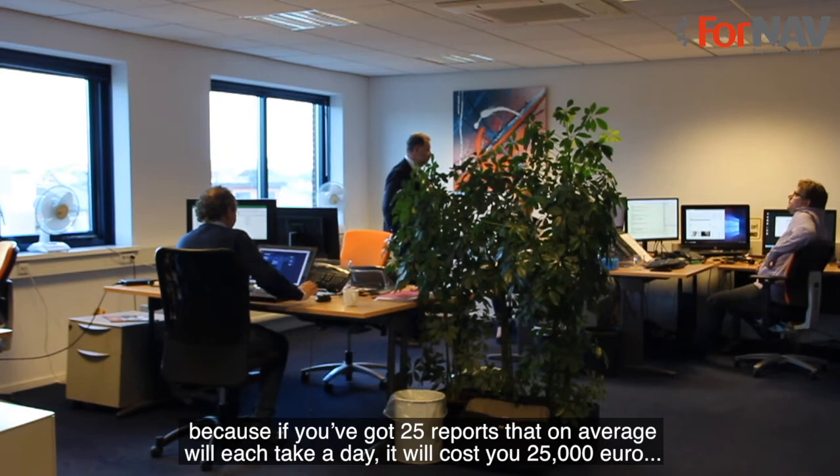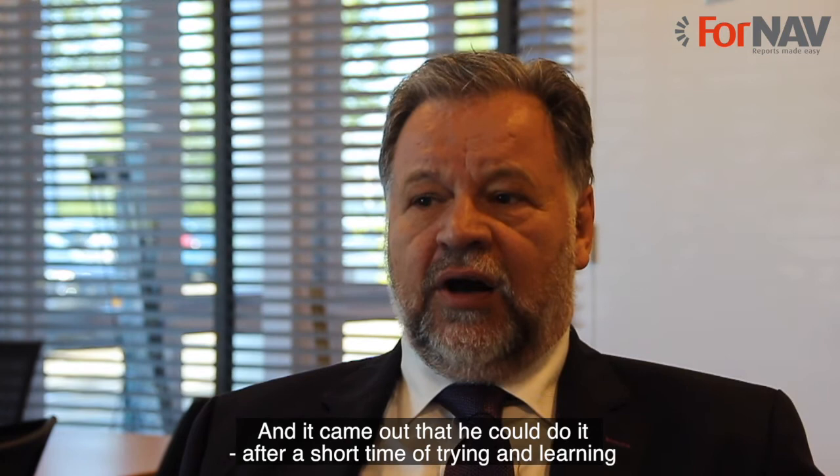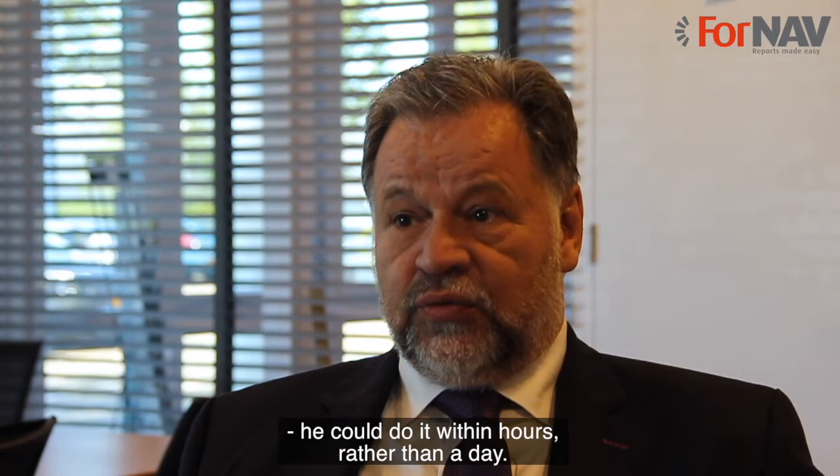Therefore, we were looking for an alternative and somebody said, hey, we have the 4NAV test license, let me do some tests on one of their reports. And it came out that he could do it after a short time of trying and learning. He could do it within hours rather than a day. So it was very good to have it available.